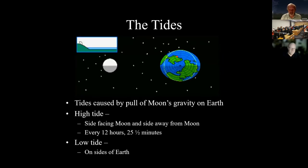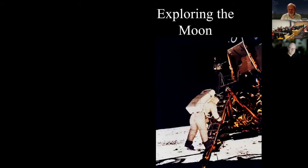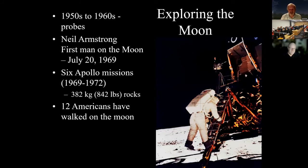The tides are caused by the pull of the moon's gravity on the Earth. High tide occurs on the side facing the moon and the side away from it; low tide is on the sides of the Earth. They control a lot of things on Earth. Regarding Apollo: we just went through the 50th anniversary — they brought back 842 pounds of rock, and 12 Americans have walked on the moon.